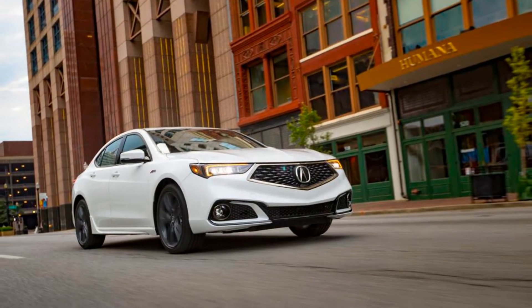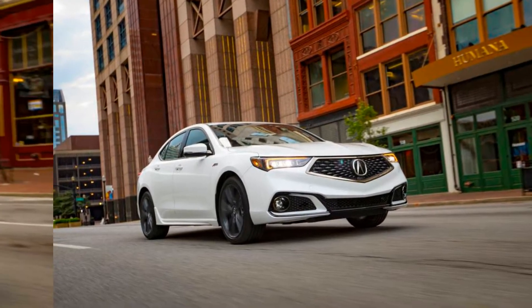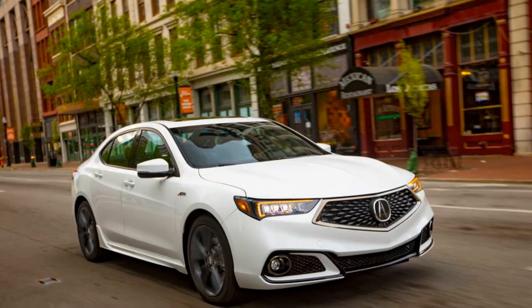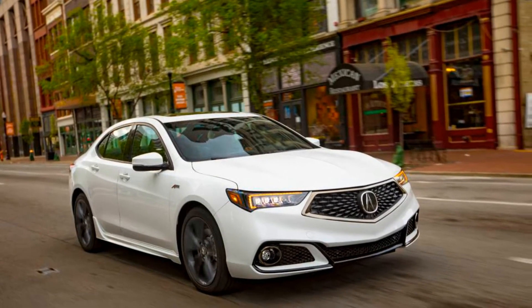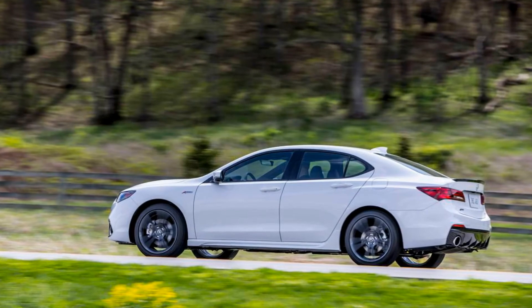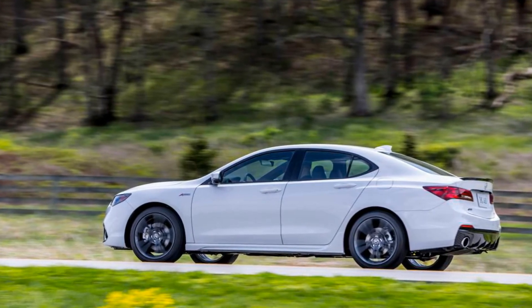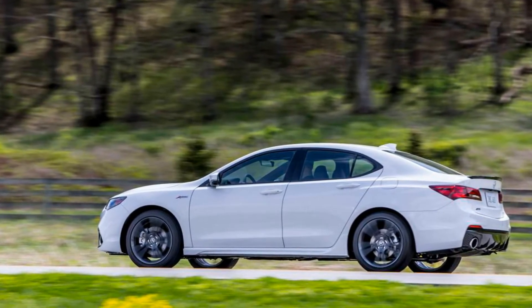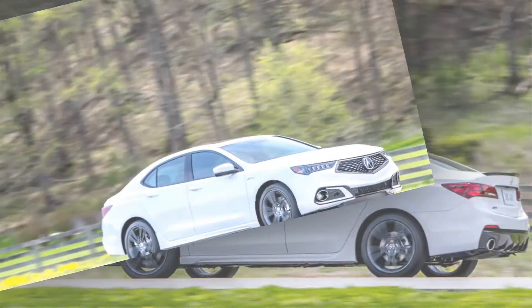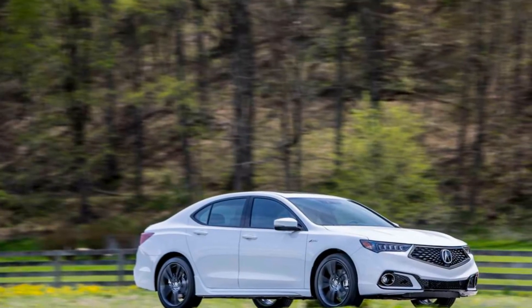An A-Spec package, available with either the 206-horsepower 2.4-liter four-cylinder or the 290-horsepower 3.5-liter V6, replaces the current GT package. It includes dark finish 19-inch wheels, a gloss black rear spoiler, a more aggressive front fascia, round fog lights and exhaust outlets, and gloss black trim.